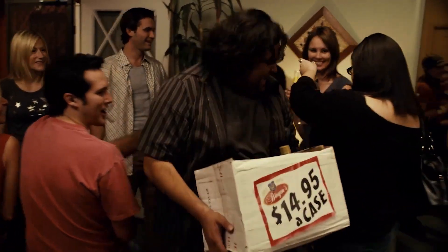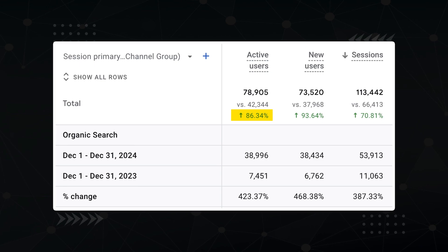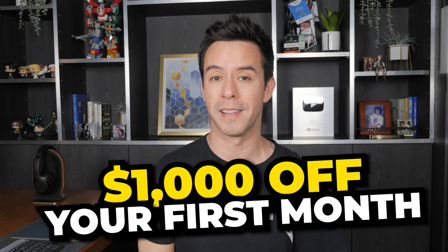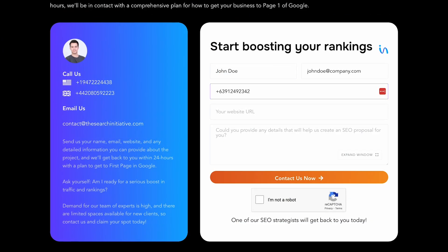We use this prompt to grow our client's traffic by 86%, made them a ton of money. Before I get started, I wanted to let you know that my agency, The Search Initiative, is taking on a handful of clients right now for $1,000 off for the first month in exchange for a testimonial down the road. Just head on over to thesearchinitiative.com, put your details into the form, and we'll get right back to you.